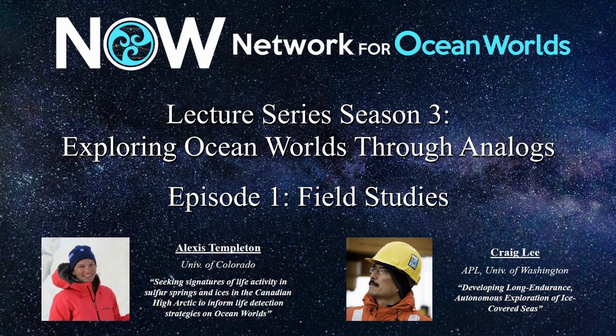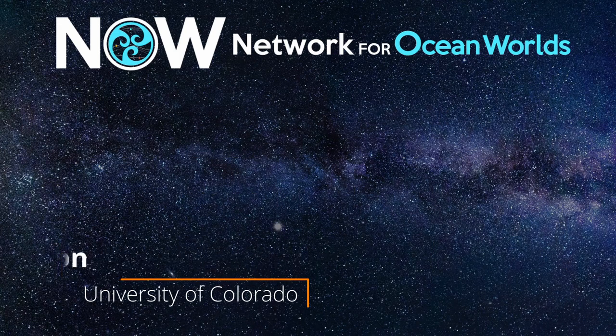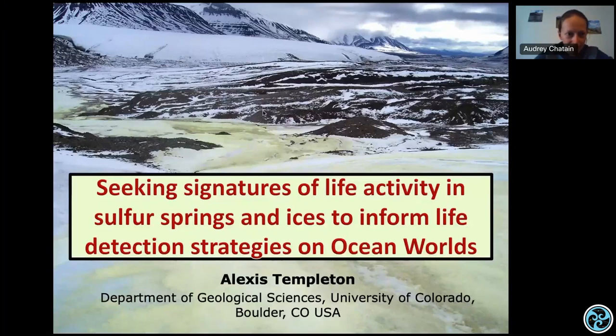Craig is a physical oceanographer who is developing long endurance autonomous exploration of ice-covered seas. Thank you very much for the opportunity to speak with NOW today. My intention is to talk about a site we've been using in the Canadian High Arctic at Borup Fjord Pass — why we've chosen it as an analog site for ocean world studies, and how our concept of why it's a useful field analog for ocean world systems has evolved through time.